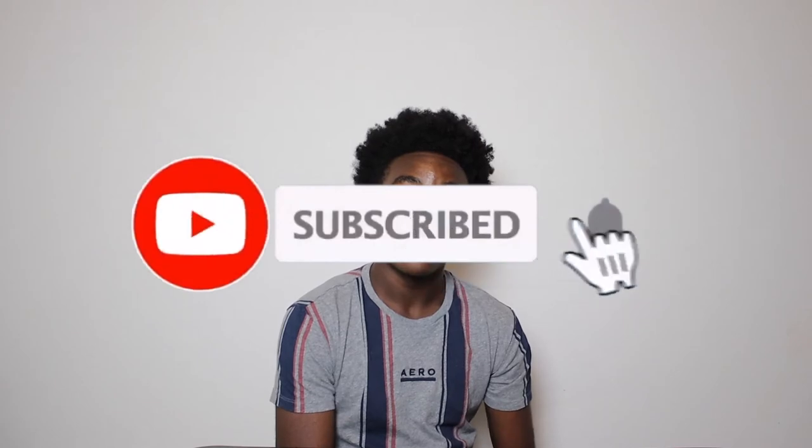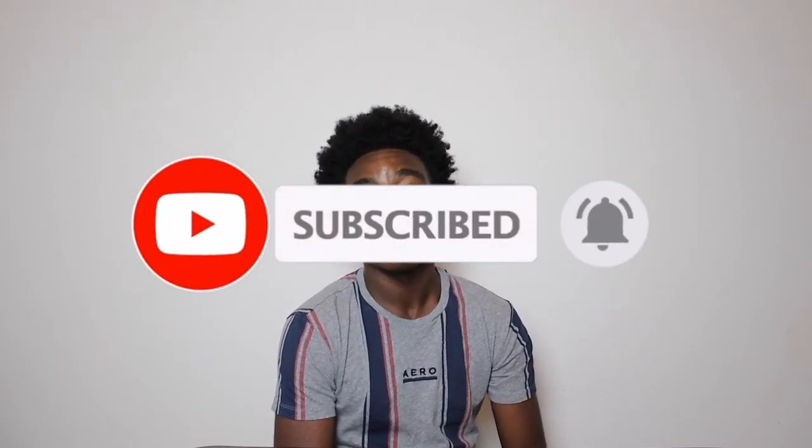I hope you guys enjoyed this video. Make sure to like, subscribe, and turn on your post notifications so you get notified every single time I upload. I'll see you guys later. Peace.